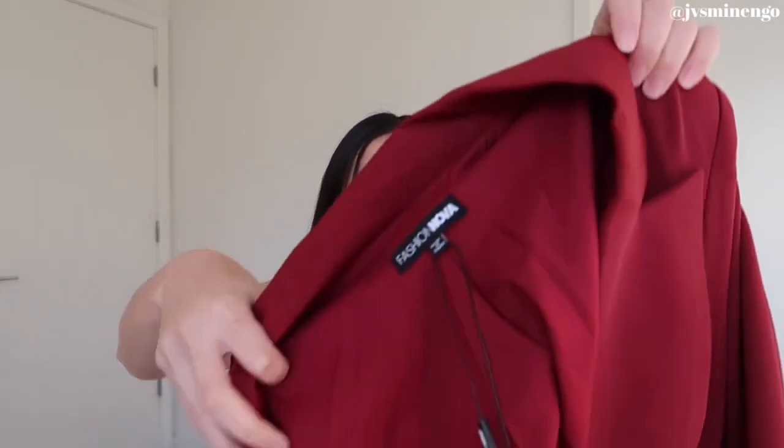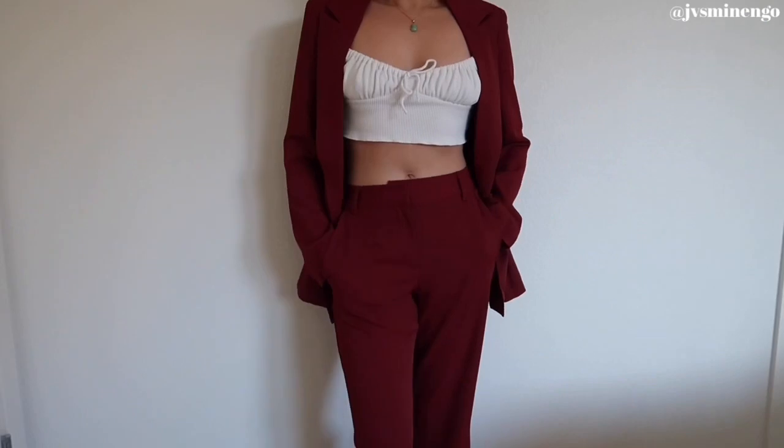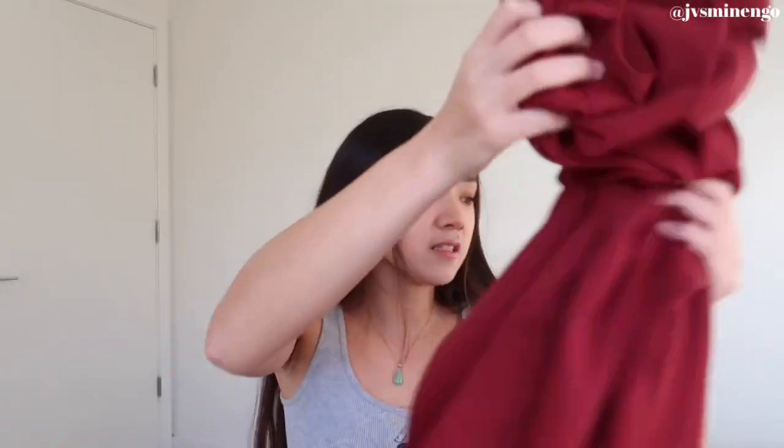Moving on, we have another two-piece set — a really nice blazer situation. I got this exact set in gray in my last haul and loved the fit so much that I had to get the burgundy one. This gorgeous red pantsuit set kind of reminds me of the uniform in the new Hunger Games movie. My only complaint is that the blazer doesn't have any buttons, which I'd prefer, but it still fits really nicely and the trousers are perfect.